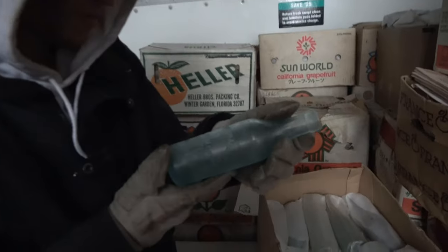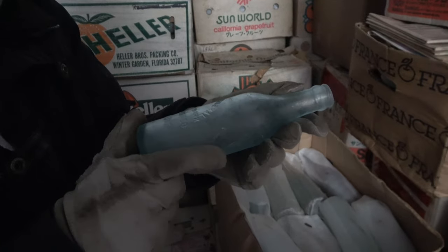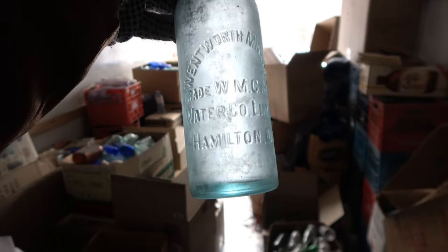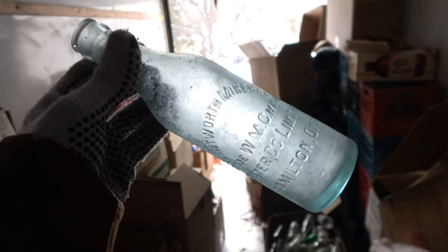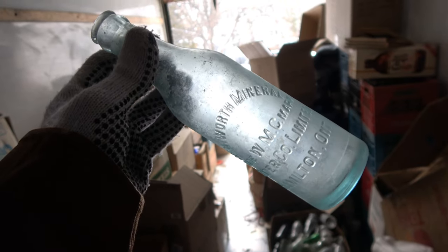Wentworth Mineral Water Company Limited. WMC trademark mark, Hamilton. We got a Hamilton one. Wentworth Mineral Water Co. Limited Hamilton. Very nice. I think this might be a Stanley — hold up Barn Boy, don't pull it out yet. I gotta show these ones nice.